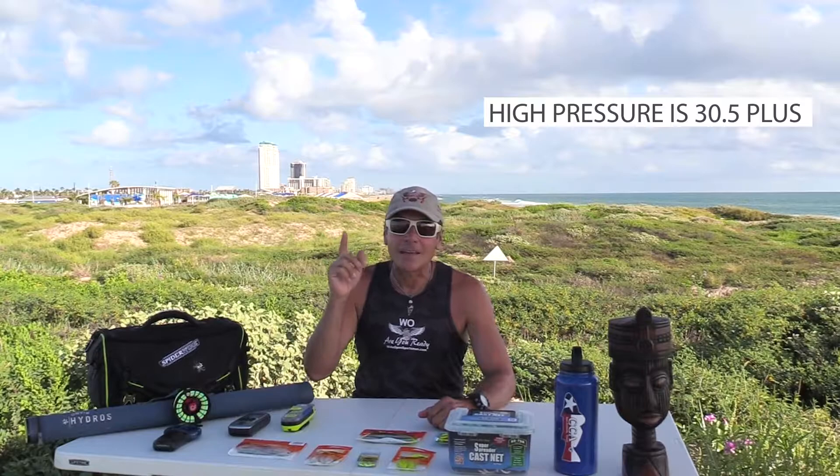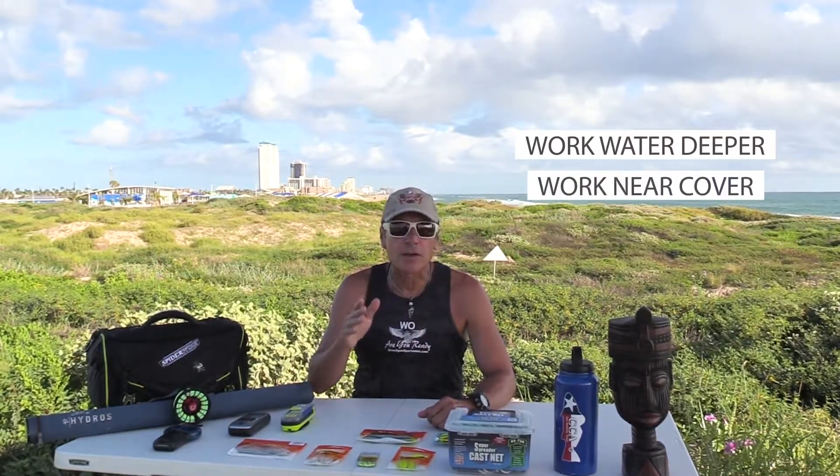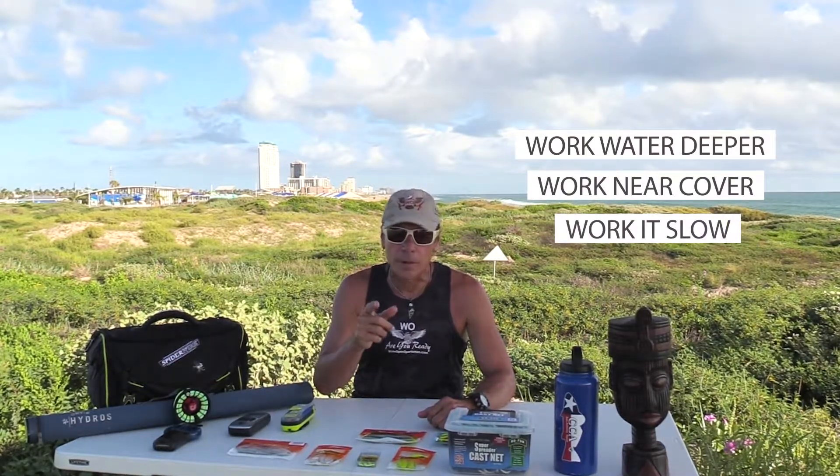When what seems like a really bad day to fish — a cold, rainy day — fish can be really hungry, especially when the high pressure system is moving out of the area. High pressure is 30.5 or higher, and that's clear skies. The bite can be medium to slow. You want to work the water deeper, work near cover, and work it slow. Remember, these fish have a stomach ache.